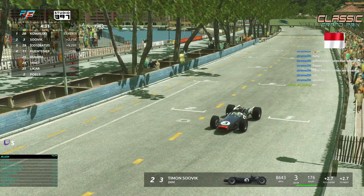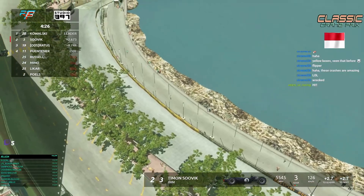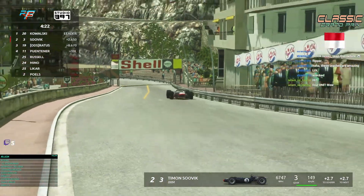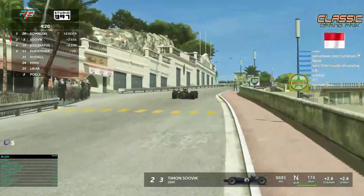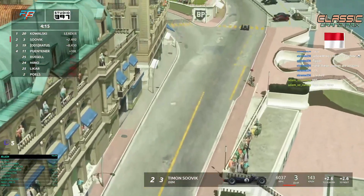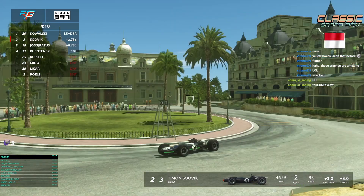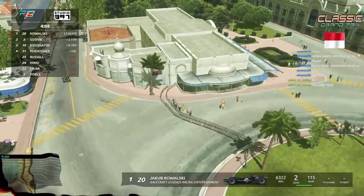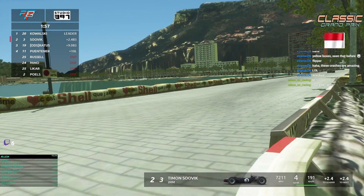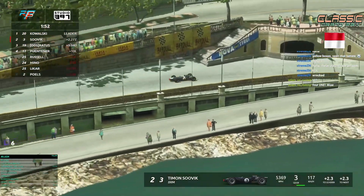Kowalski it looks like he cannot push more than he does with the broken car. Sovic licks the blood — he sees Kowalski right in front of him and saw he made a mistake. The car has to be damaged — there was a hard impact. Sovic is really trying to go for it in the last laps. BRM or RCL? Sovic goes wide — loses a little time. He cannot do that too often if he wants to catch Kowalski, who really maintains a good speed with the broken car.